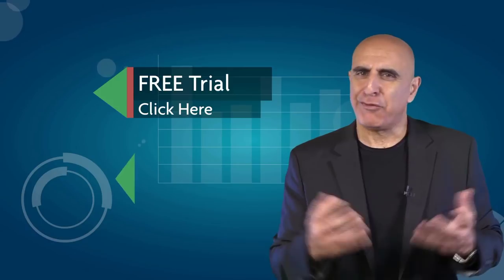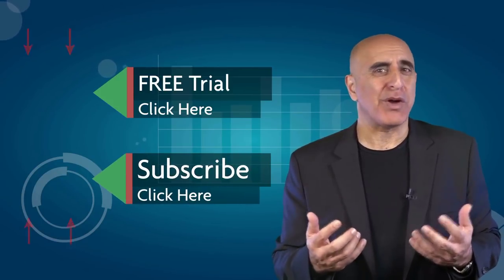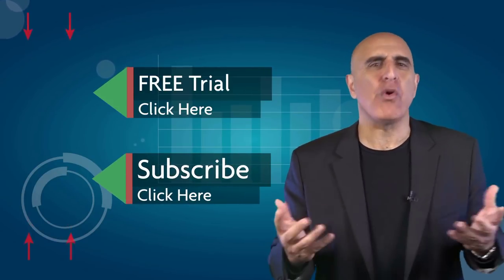Let's take a look at your free trial. If you like this video, please subscribe to our YouTube channel where you can view many more stock trading videos. Questions or comments, please submit them below.